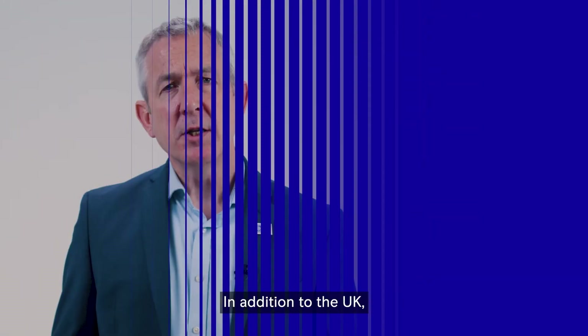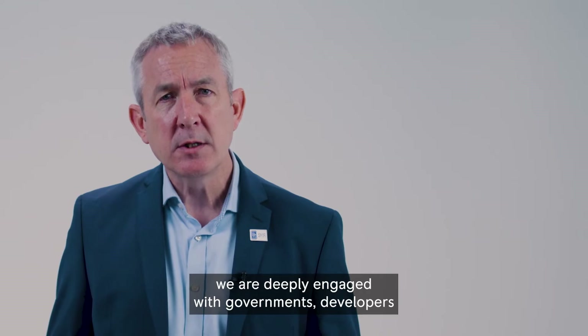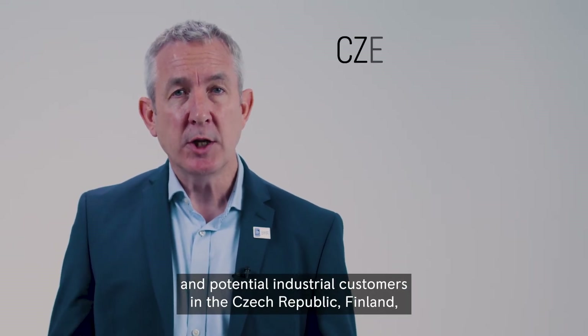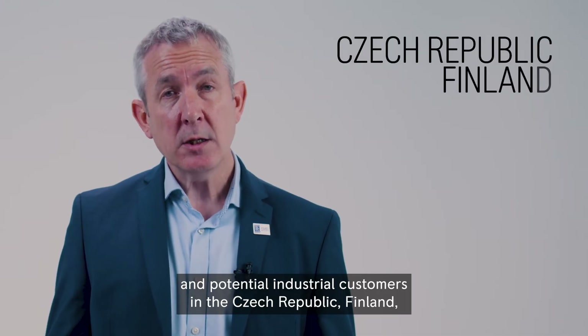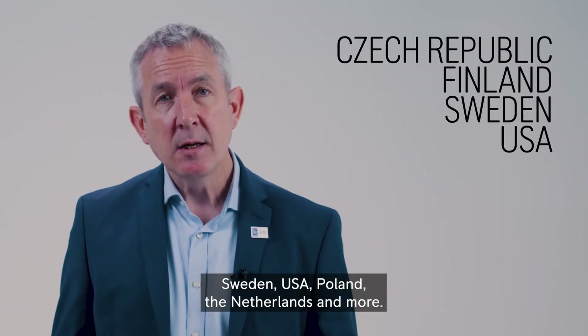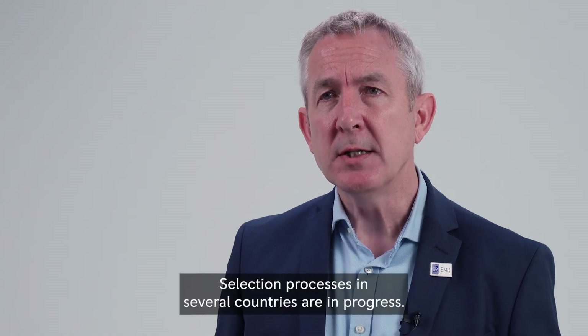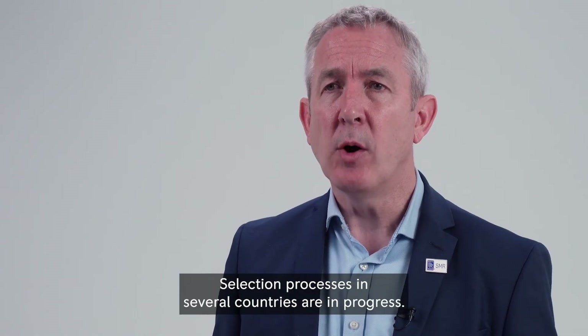In addition to the UK, we are deeply engaged with governments, developers, and potential industrial customers in the Czech Republic, Finland, Sweden, USA, Poland, the Netherlands, and more. Selection processes in several countries are in progress.